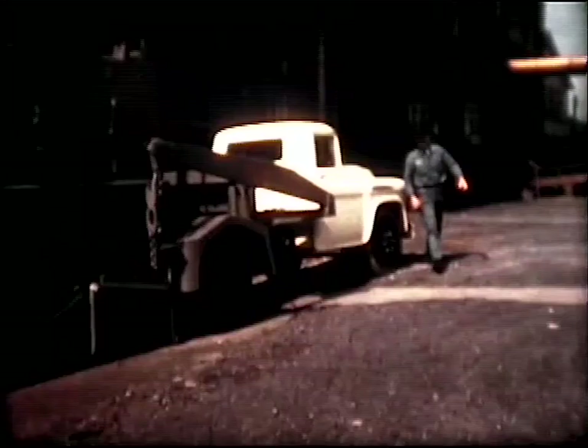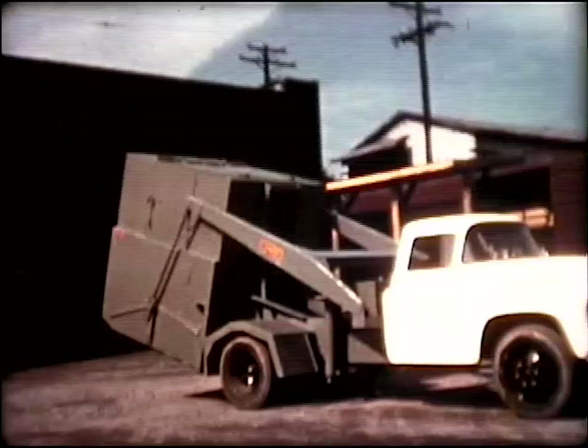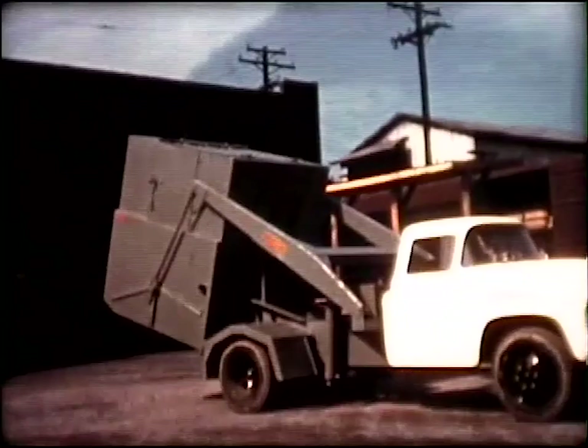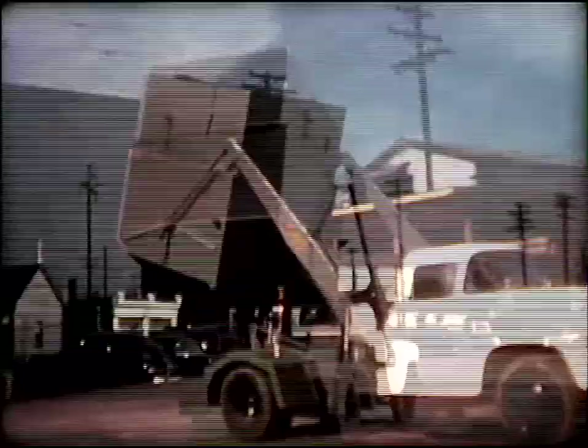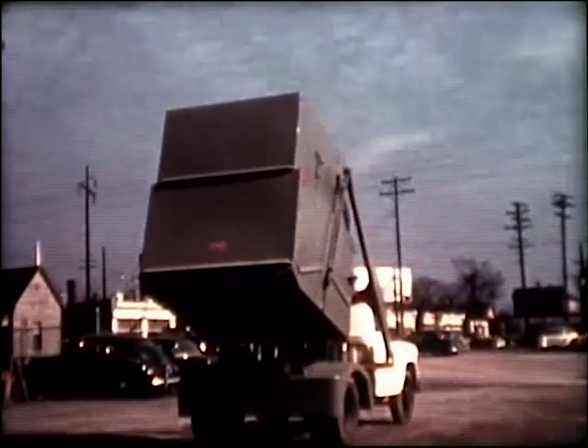The 253C, with its lightweight truck chassis, approaches the 15 cubic yard container just like the others we've seen, and handles it with the same speed and ease you're used to in the Dempster Dumpster system. There has been no compromise with efficient handling. The 253C, on its more economical truck chassis, with its reduced costs of operation and maintenance, still gives you rugged dependability.